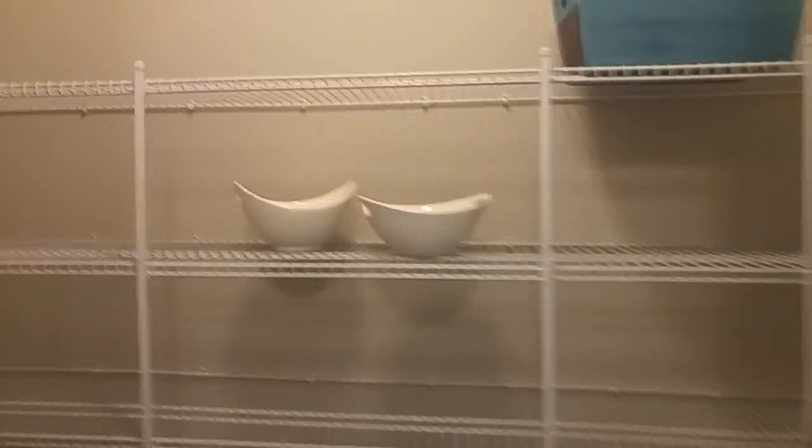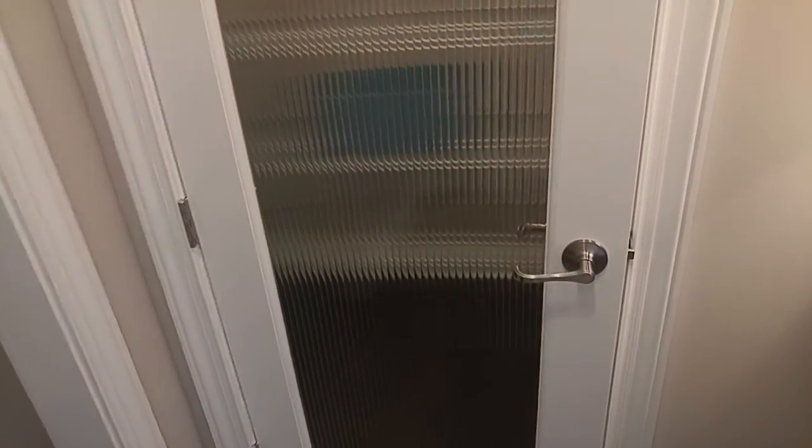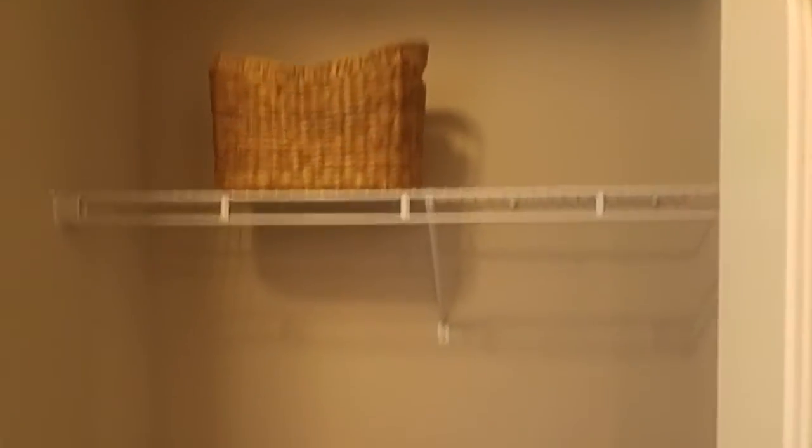There are some built-in places to hold stuff over here. Nice pantry — I really like that glass door for pantries. And here's a coat closet for all your coats, even here in the sunshine state of Florida.